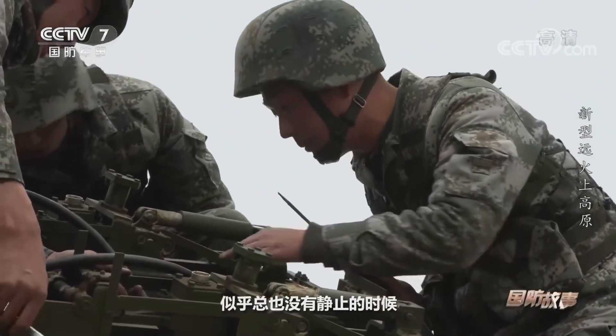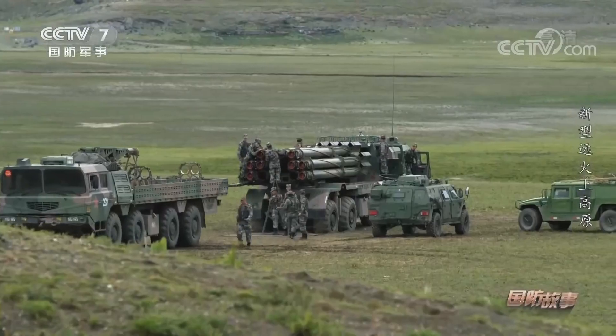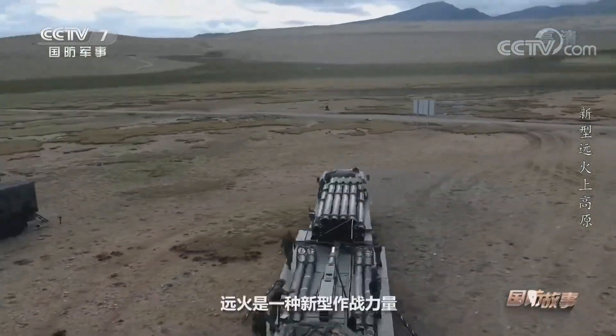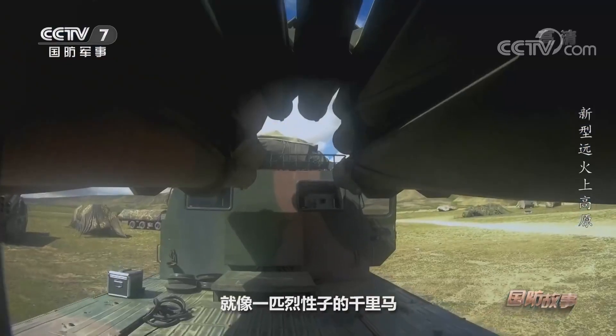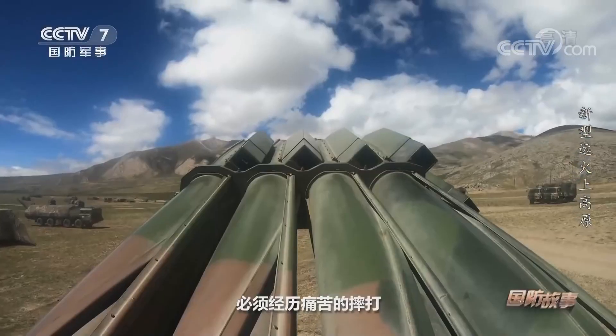Standard warheads are high-explosive fragmentation, fuel-air explosive, and cluster warheads with anti-armor and anti-personnel submunitions. Cluster warheads can also carry self-targeting anti-tank munitions. A full salvo of this system could potentially cover an area of up to 67 hectares.